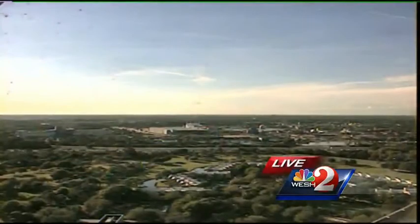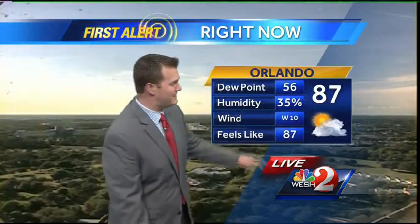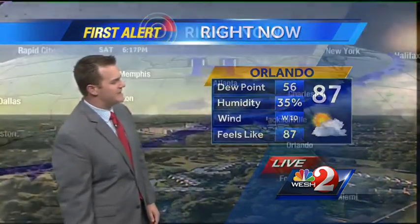As we look at tonight's forecast, clouds are rolling in. You'd never know it from looking at this sky cam shot. This is a look at our downtown Disney sky cam, and maybe some clouds off in the distance, but still looking great. Plenty warm — 87 degrees, the current temperature, with winds out of the west at about 10 miles an hour.